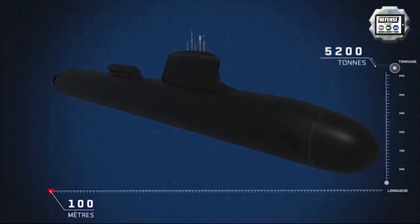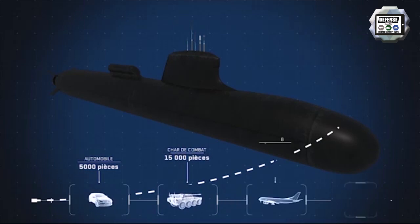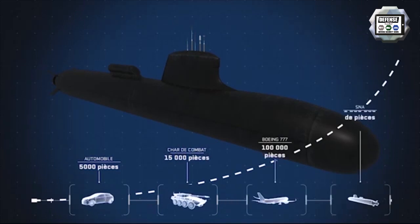It's 100 meters long and weighs 5,200 tons. It's one of the most complex industrial products: a car is made of 5,000 parts, a main battle tank 15,000, a Boeing 777 100,000, and the Saffron nearly 1 million.